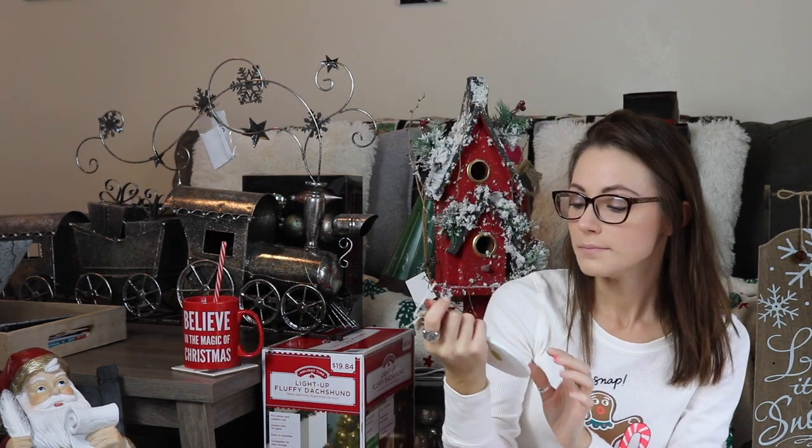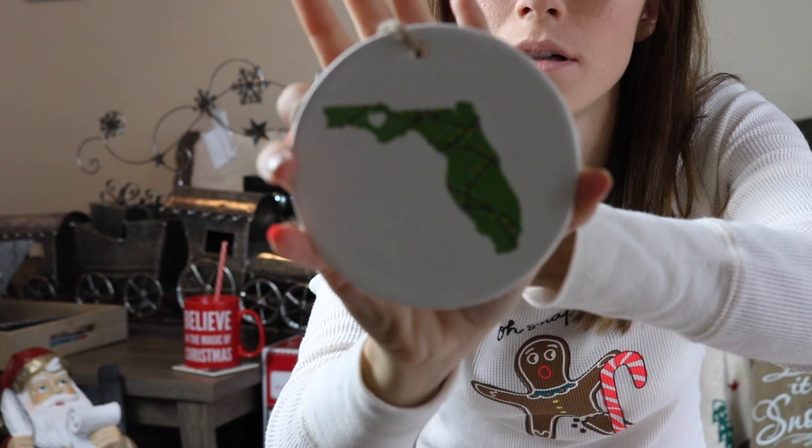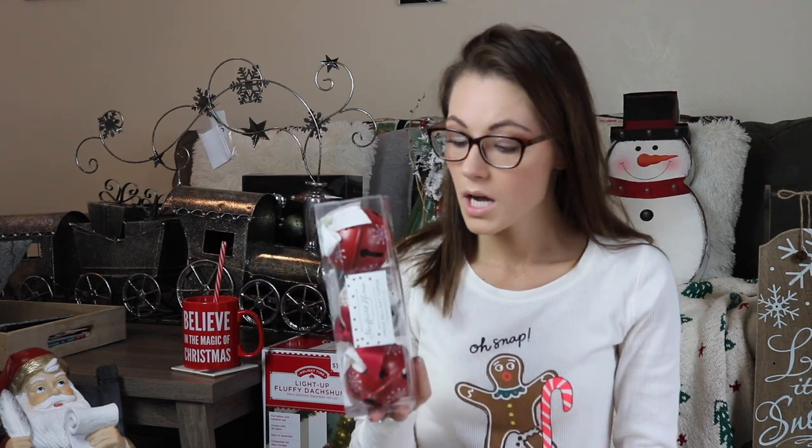I got this little ornament from HomeGoods as well — it's just Florida, and it's decorated with little lights and stuff all over it. It's really freaking cute and it's like ceramic. I also got this set of jingle bells — it says they're gift toppers, but I'm not using them as gift toppers. I have an old rustic ladder with blankets and I'm thinking I'll hang these on the wall next to it. These were from TJ Maxx. There's two red and a white so I can alternate them on the wall.